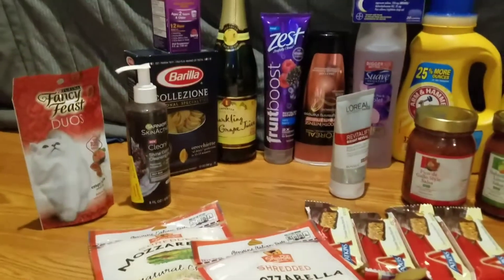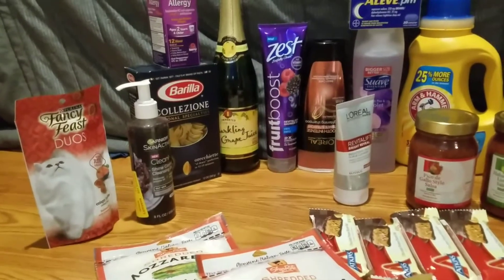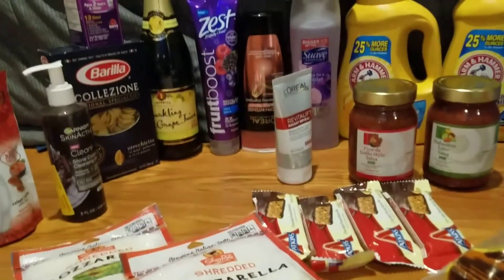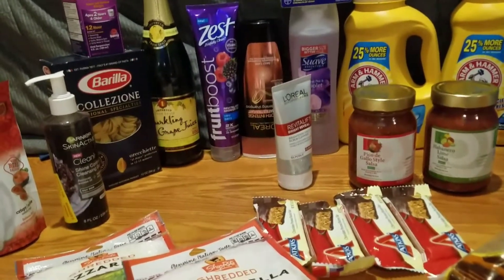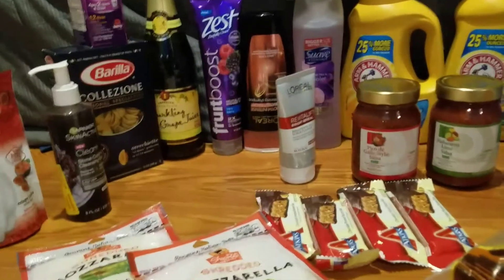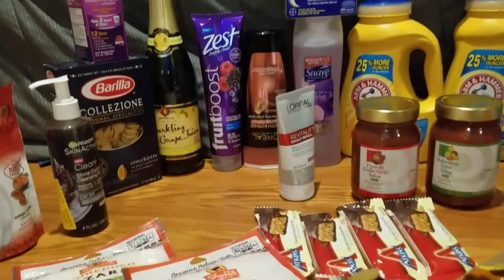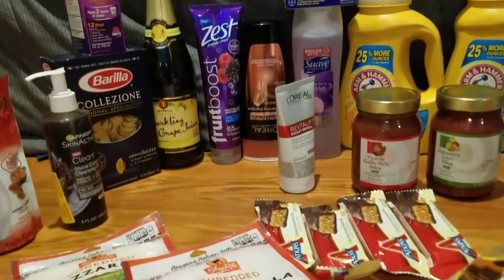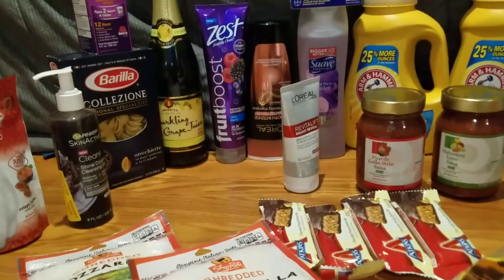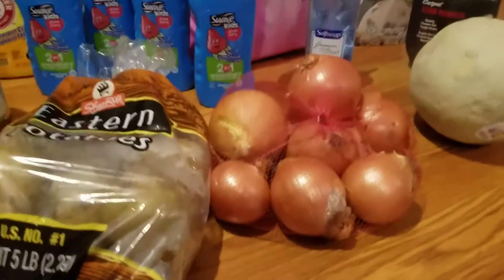The cat treats were $1.99 — I had a $1 off one manufacturers coupon and a $1 off one digital, making those free. The L'Oreal shampoo, right in between the Zest and the Suave, was $3.99. I had a $2 off one manufacturers coupon that came with samples when I signed up, plus two digital coupons, and I got back 50 cents on Checkout 51 — ending up as a 50-cent moneymaker.